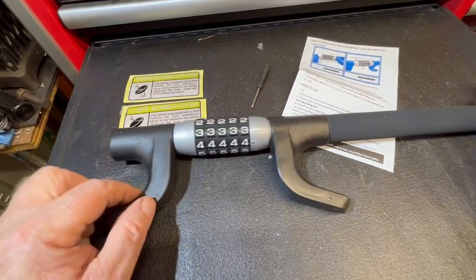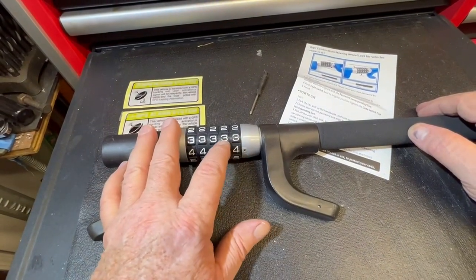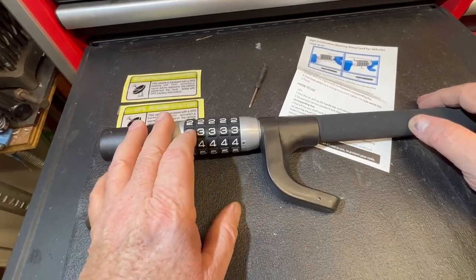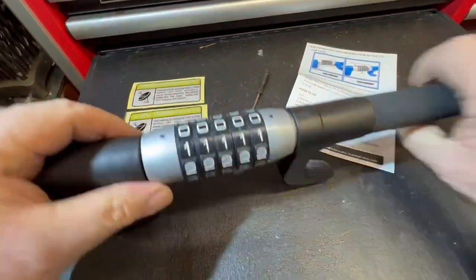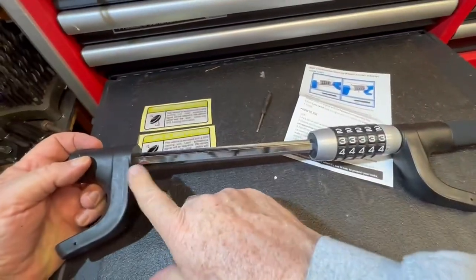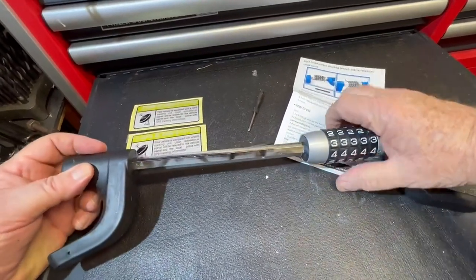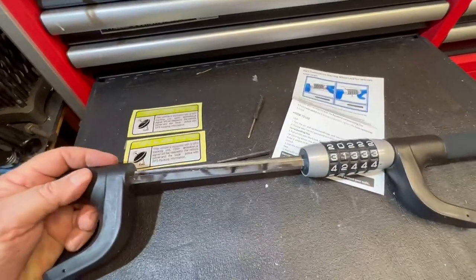So this locks on the steering wheel, and it has not four but actually five numbers, so it's virtually impossible to guess the combination. It comes set at 0-0-0. You can see, expand it out, put these in the two hoops, and you can change the combination, and it won't move.